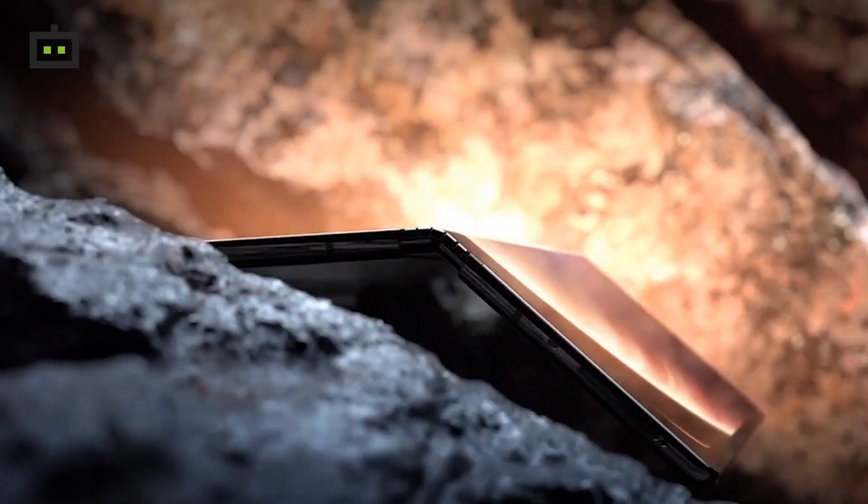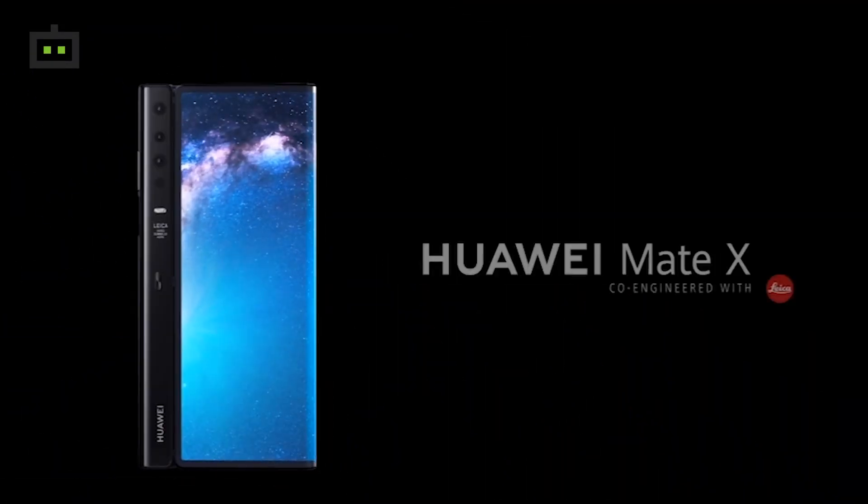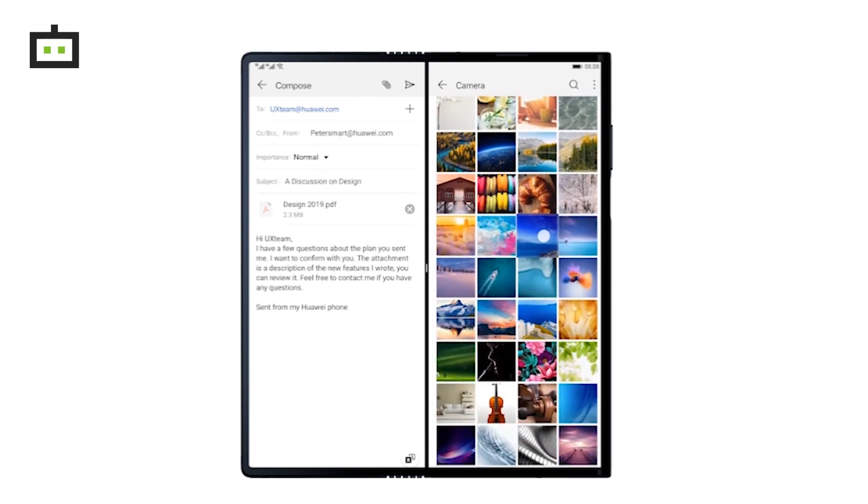In the market, Samsung's foldable smartphones can be compared. If you look at this smartphone's display, it has an 8-inch OLED screen with 2480 x 2200 pixel resolution. When folded, you have a 6.6-inch front display and a 6.38-inch back display.